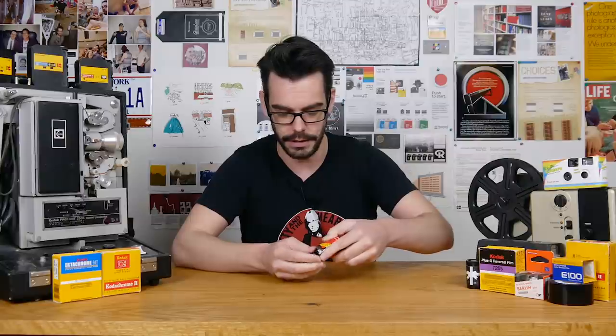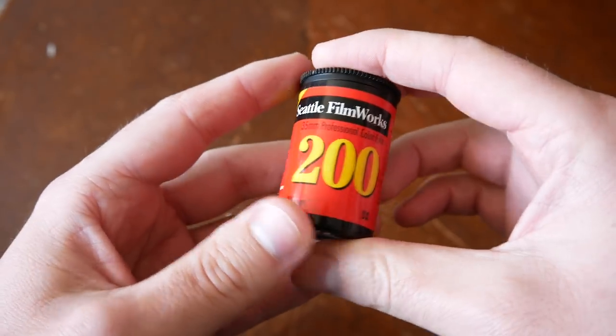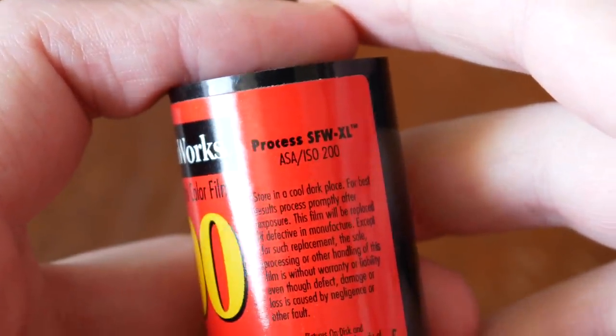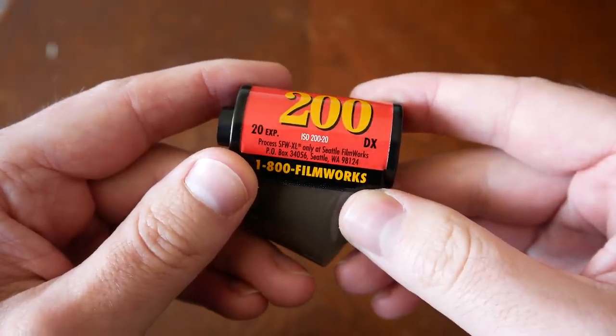Have you ever been picking up rolls of expired 35mm film and come across some of this? Seattle Filmworks. This is film that, in my experience at least, is usually in red canisters and is either 200 or 400 ISO color negative film. The very strange thing about Seattle Filmworks rolls is that they all say 'process SFWXL' on them, which means they are not film that can properly go through modern film labs with a C41 color chemical processor. Or can they?